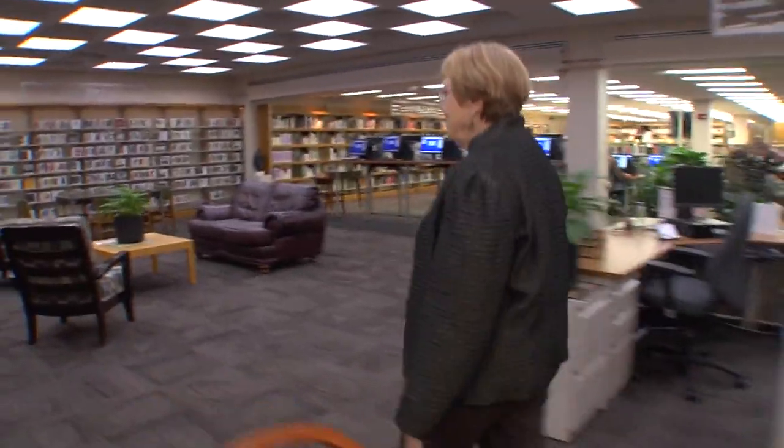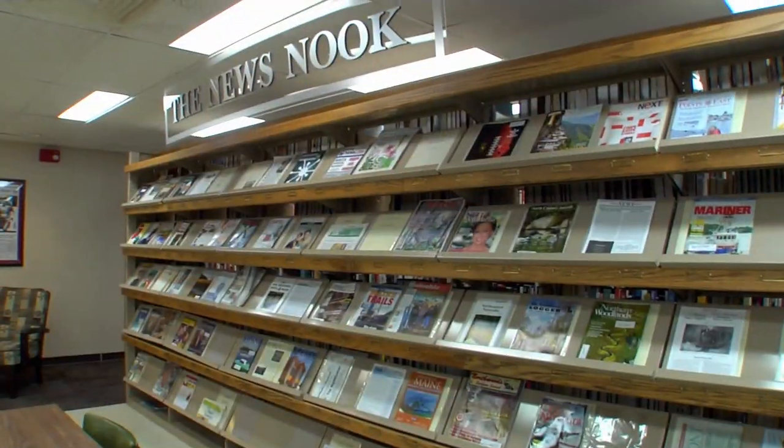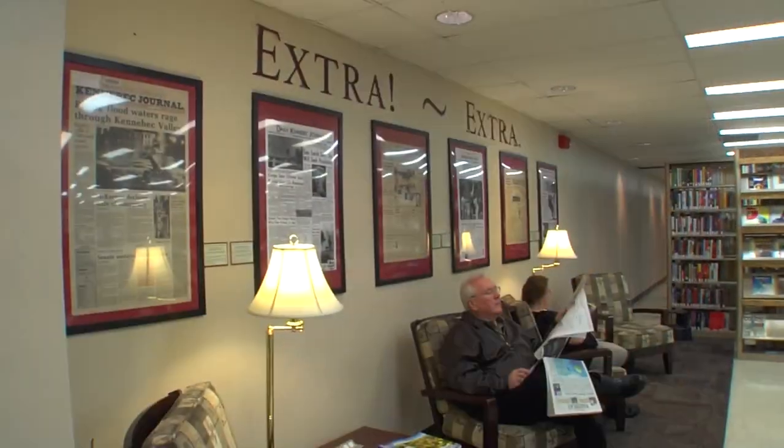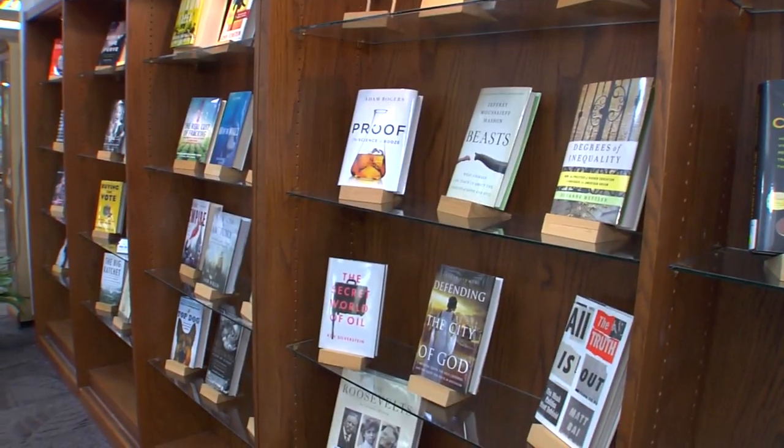Maine State Librarian Linda Lord knows every corner of this building. The newest books are on these shelves, and there's a news nook, which she thinks is pretty special. She wants the rest of us to know everything the Maine State Library has to offer.